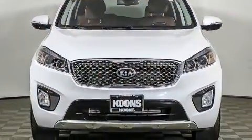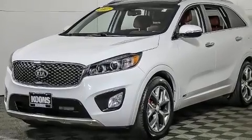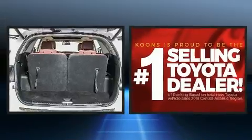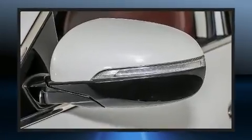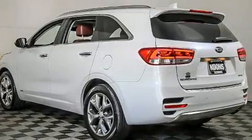Kia prioritized practicality, efficiency, and style by including a power seat, turn signal indicator mirrors, a power lift gate, blind spot sensor, and power windows. Features such as automatic climate control and leather upholstery prove that economical transportation does not need to be sparsely equipped.